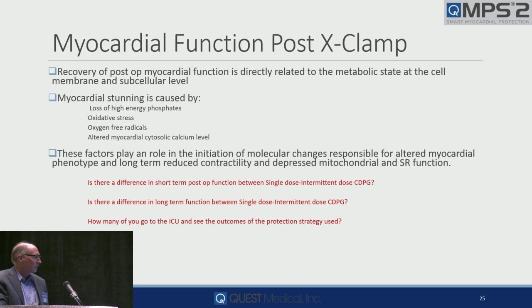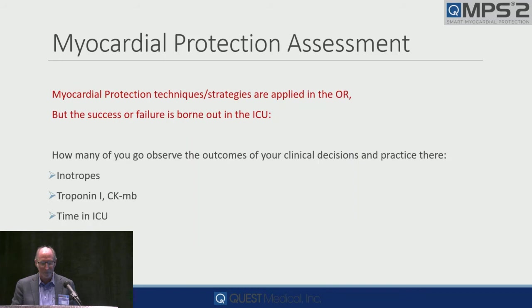How many of you go to the ICU and see the outcome? Myocardial protection and strategies are applied in the OR, but the success or failure is borne out in the ICU. Are you looking at their inotropes or inotrope score? Are you looking at their troponin, CK-MB, or time in the ICU? These will give you good clues as to whether your selection process is really the best, or whether you need to adjust — but you've got to measure it.